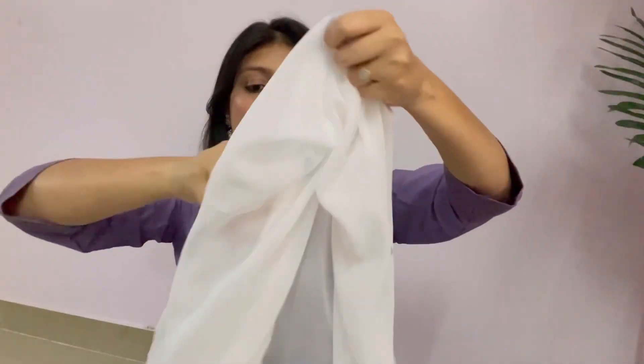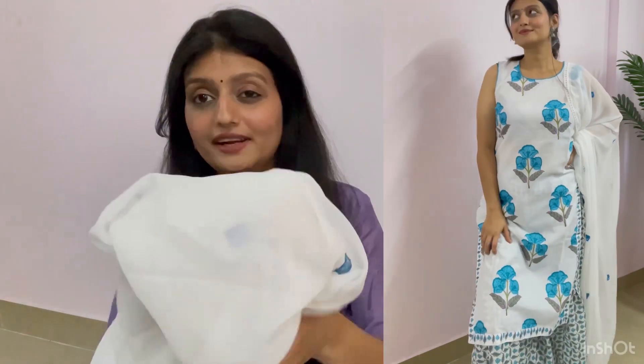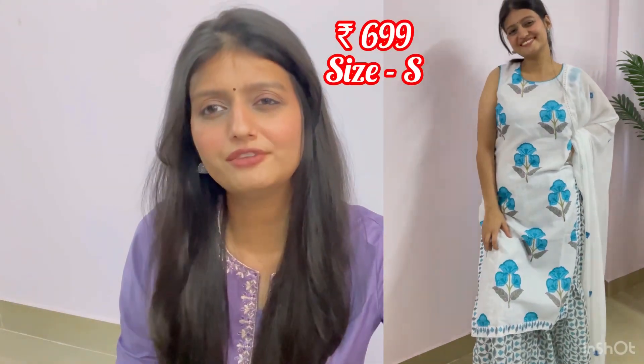It is very comfortable material. It is a white color and blue color floral print is made on it. It is very long and very good. This one is something like 759.